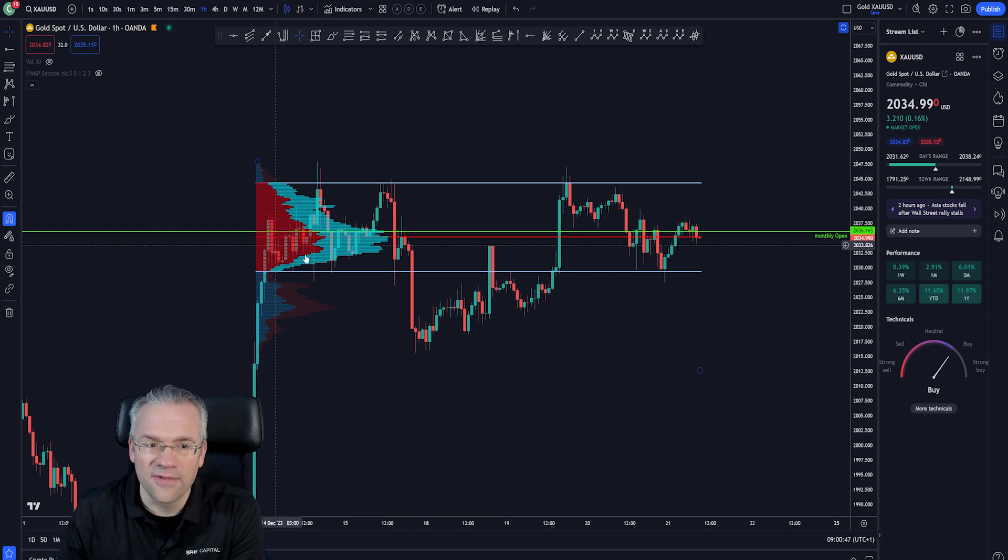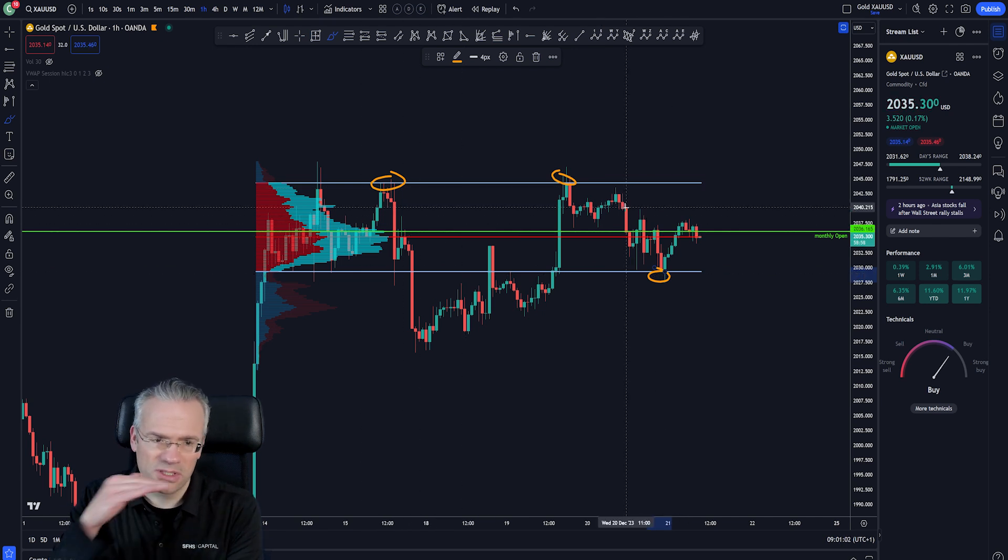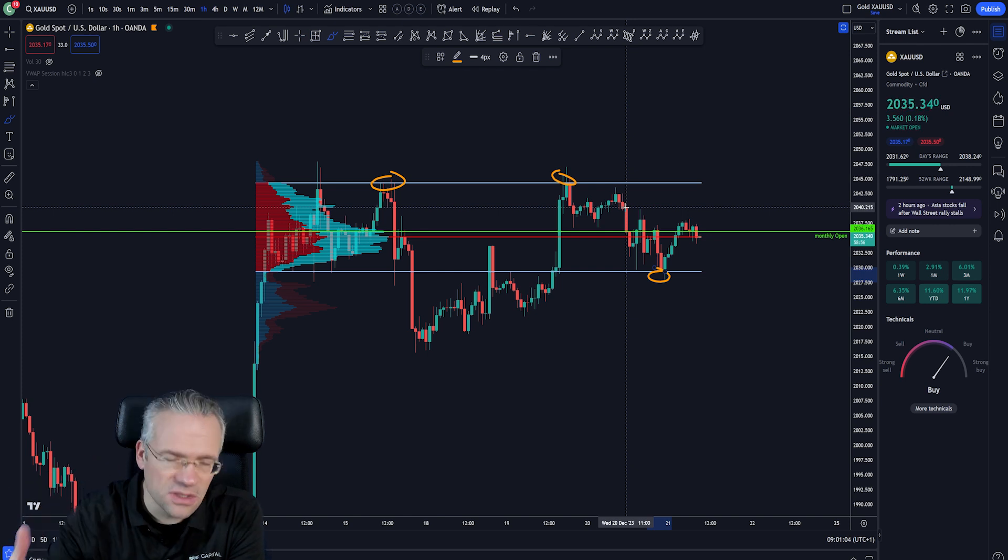The fixed range volume tool is very nice for exactly this kind of price action. As you can observe, it gives a very clear picture of why price is turning around where it is. You have the value area high, value area low, and this red line is the point of control — the horizontal level where most transactions have taken place in this range.